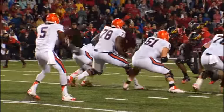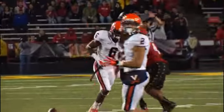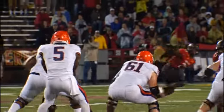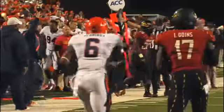Watford out of the shotgun, two receivers right, one left. Takes the snap, looking down the middle of the field, fires that way — he wants Jennings. He makes the catch at the 44 of Maryland. Watford out of the shotgun again, two receivers to each side. There's the snap, fires to the side, that's complete. Steps out of bounds at the 35.